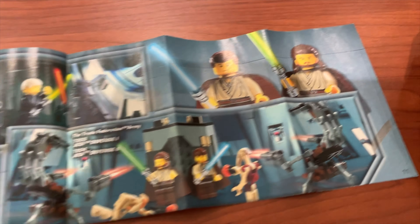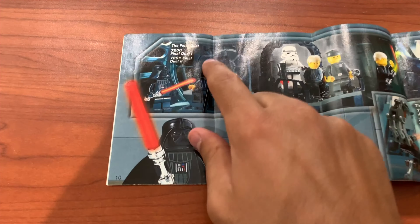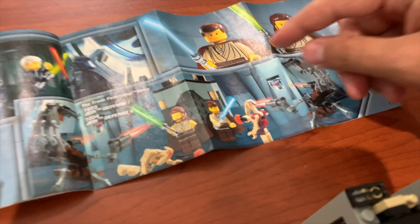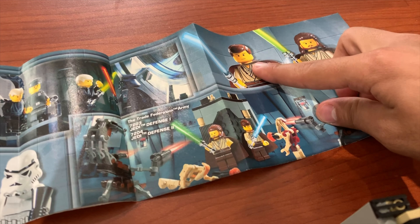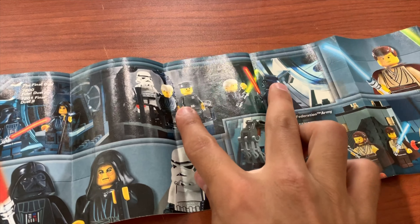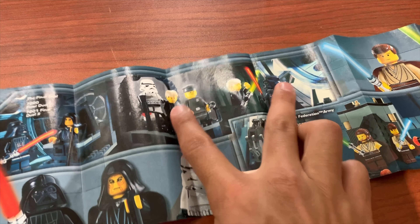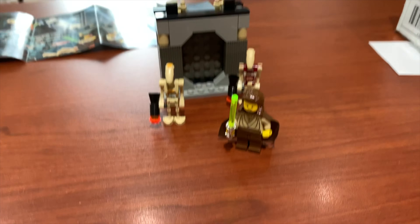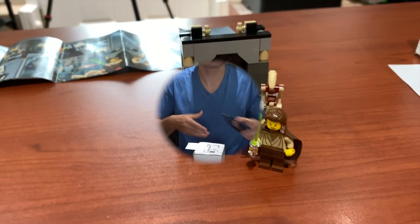Now let's move on to the second set. Before we do, let me show you a quick picture at the end of the instruction book. The next set in this box is Jedi Defense 1 - you get two Geonosians and then you get Padawan Obi-Wan Kenobi, which is pretty cool. I've actually never gotten those two sets, so maybe I'll pick those up in the future. Now let's move on to the second set.